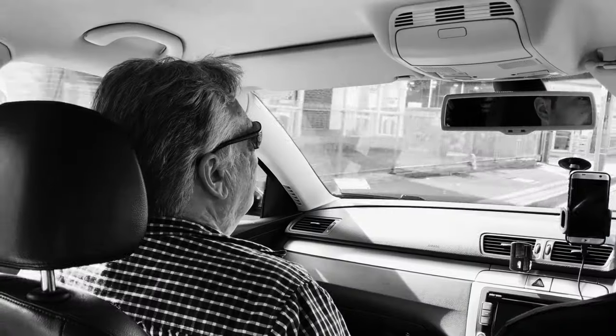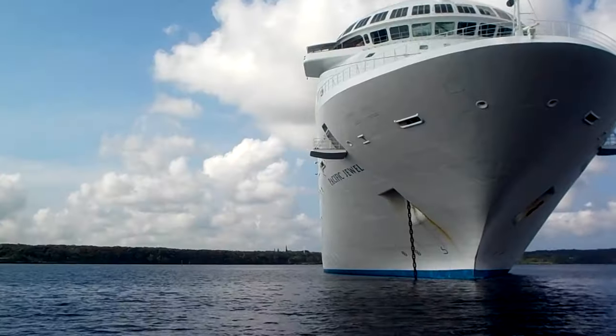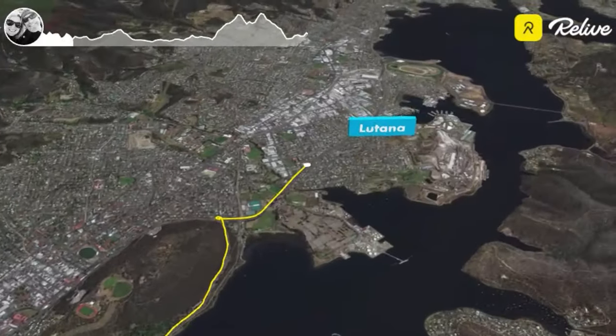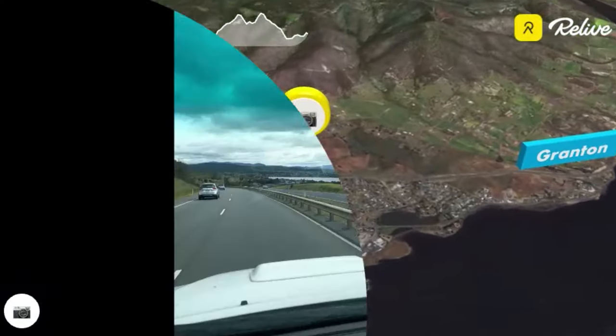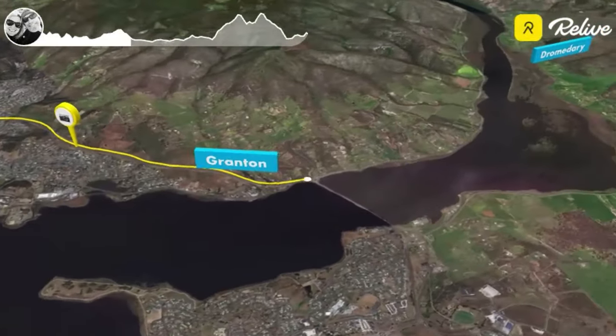We've just arrived at the Salmon Ponds in Tasmania. Salmon Ponds is west of Hobart. When you come to the Salmon Ponds you can view fish breeding in all of its stages, from fingerlings to full-grown brown trout, brook trout, and Atlantic salmon, which happens to be one of my favourites.